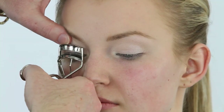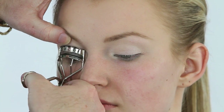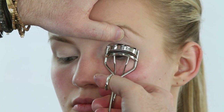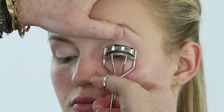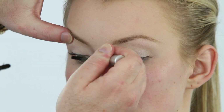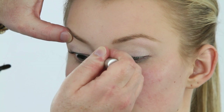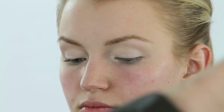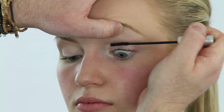I want to see what's happening, so I'm going to go ahead and curl and put a little layer of mascara on our lashes, just so I can see what I'm doing. I like to have a layer of mascara on before I start to put my false lashes on.